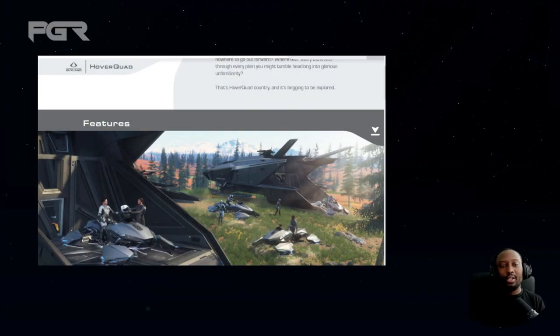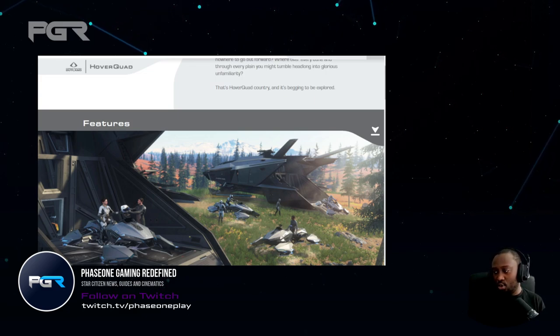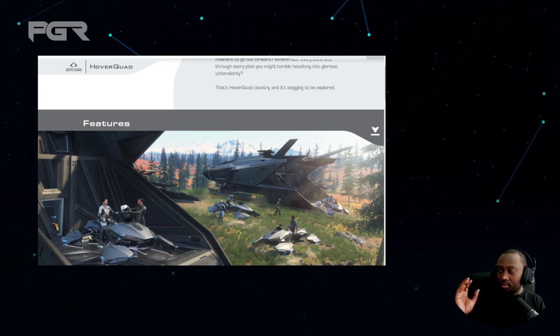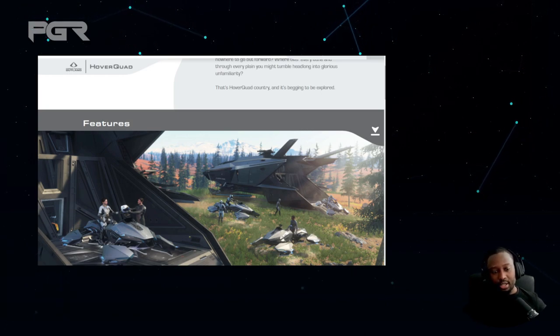Hey guys, it's Phase One with another video. In this video I'm going to give you some of my insight on the new hover bike and share my thoughts on it.